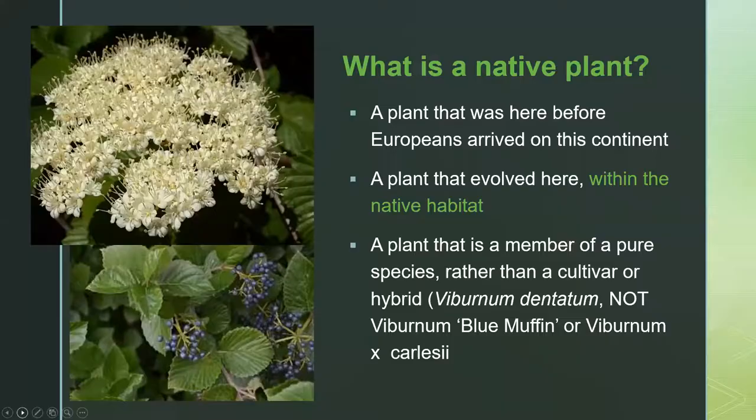I want to talk very briefly about what a native plant is. Generally speaking, we're talking about a plant that is native to a particular place and was here before Europeans arrived on the continent — so it's been here longer than about 500 years. Plants that are native to Northern New Jersey are not necessarily native to Southern New Jersey; the habitats are very different with smaller micro-habitats within each. It's a plant that evolved here within the native habitat, with all the same selection pressures as all the other plants and animals around it.